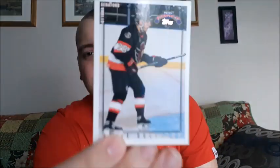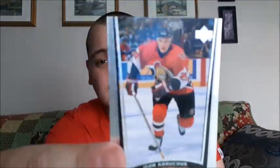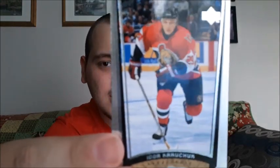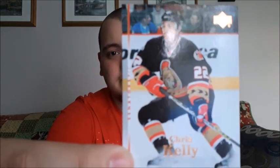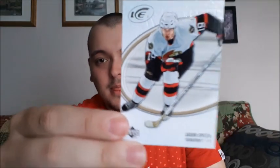Steve Desney — not familiar with that one. Rob Zamuner, Igor Krachuk, Rakan Bonk, Chris Kelly. And an auto MVP for Chris Phillips — I do like that one because I personally collect him. And another Jason Spezza. That is the first pack — let's get on to the next one.